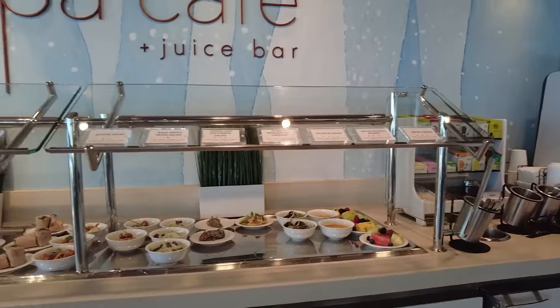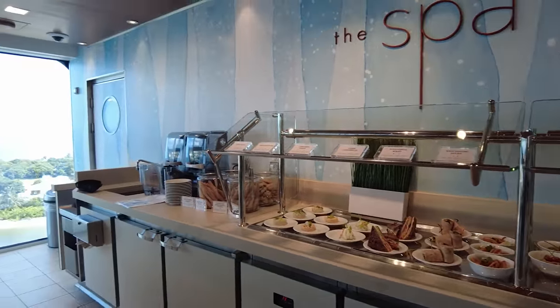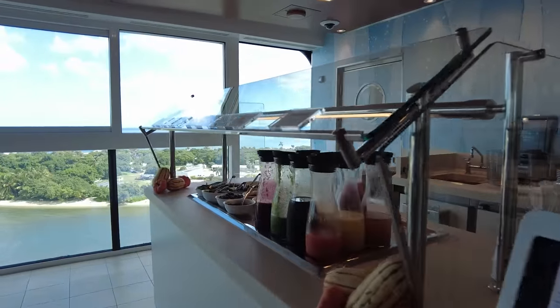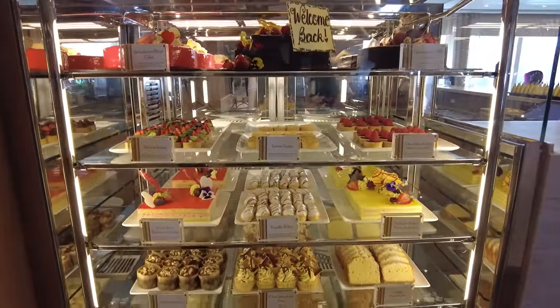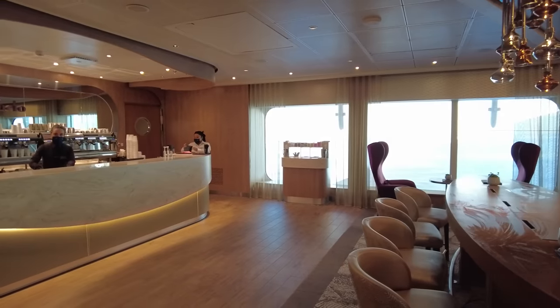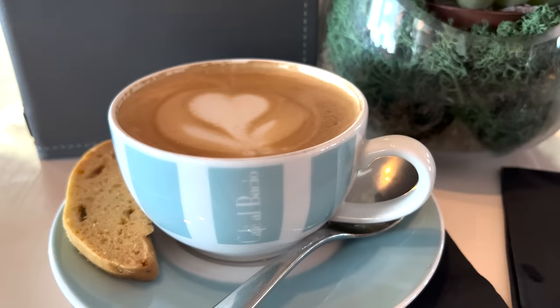The Aqua Spa Cafe is a healthier alternative near the adults-only solarium, open during the day for breakfast and lunch. If you're looking to indulge a bit while on your vacation, you'll love Cafe al Bacio. The coffee shop is home to some of the most decadent treats on board the ship — from small pastries to cookies and dessert cakes and pies. All of this is part of the cruise fare, though the specialty coffees there will cost extra.